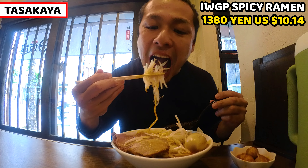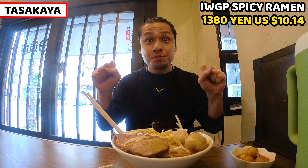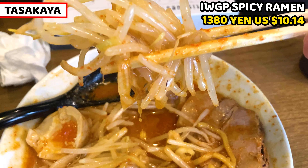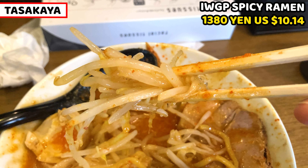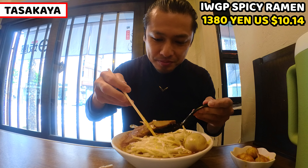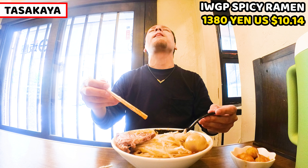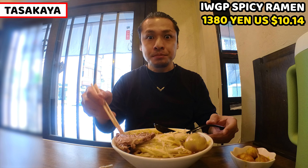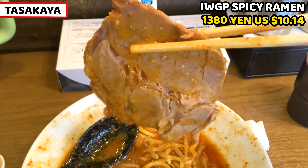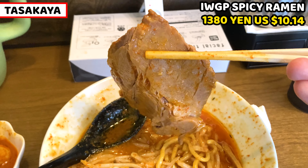Let me try the bean sprout. The texture is still crisp — it's good. It's stir-fried so the texture is really crispy. It's slightly seasoned but having it with soup is even better. I can have some rest from the spice with the bean sprout. Next is the big thick chashu. Look at this — it's huge! It's so tender. The chashu is so thick, but it's amazingly tender. Once I bite into it, it just melts in the mouth. I don't need to chew it at all. This is awesome.